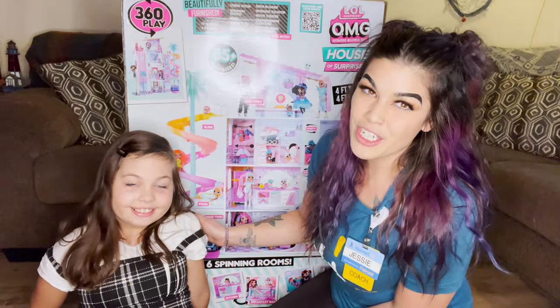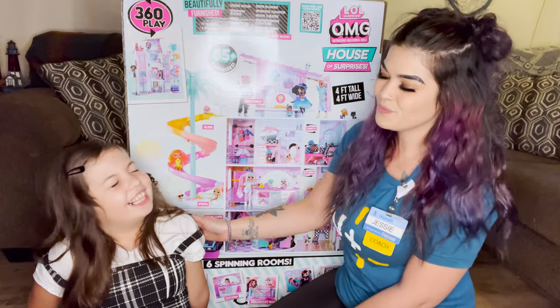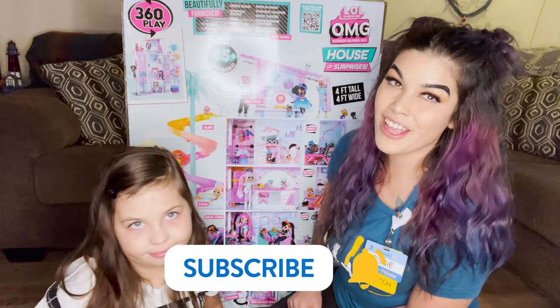My daughter loves OMG, so are you ready to unbox? Yes. But before we get started, make sure to like and subscribe.